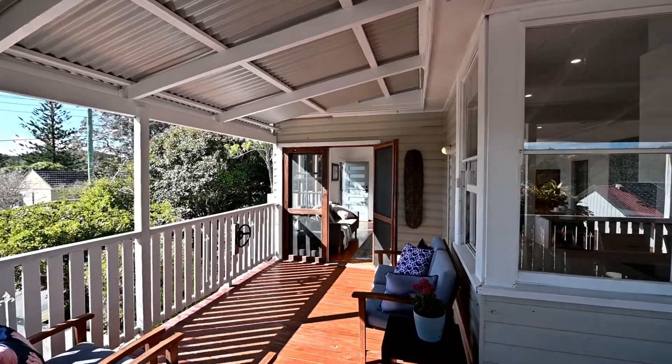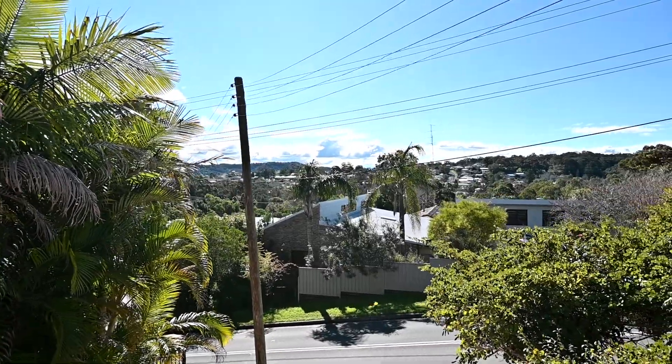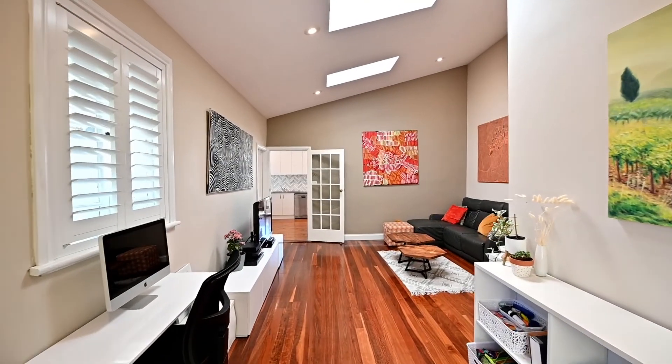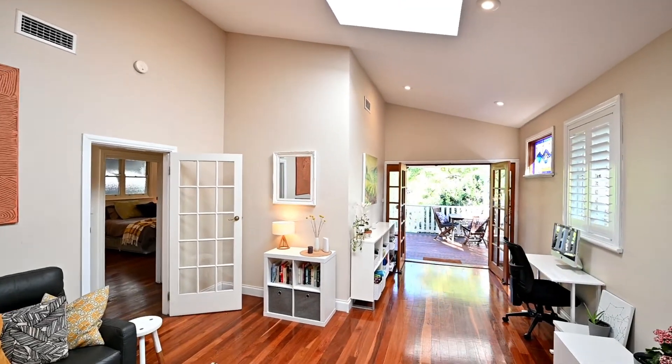The living space leads out to a large and covered terrace with views across the district. The second living area has a real wow factor with vaulted ceilings, bright skylights and doors leading out to the rear terrace.